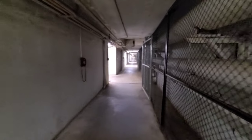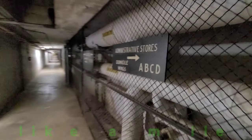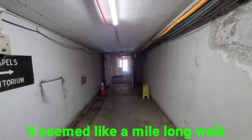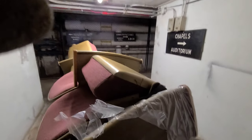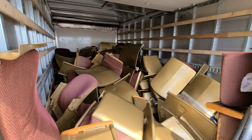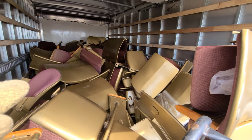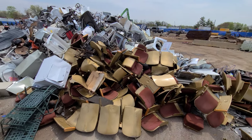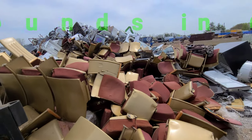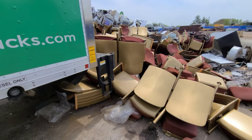We're in an underground network of tunnels underneath all those big buildings. Here you go guys, this is the end of the chairs — 300 chairs from the theater. Let me get it off. Oh there's the old ones from the morning. There's all the chairs guys, this job is done.